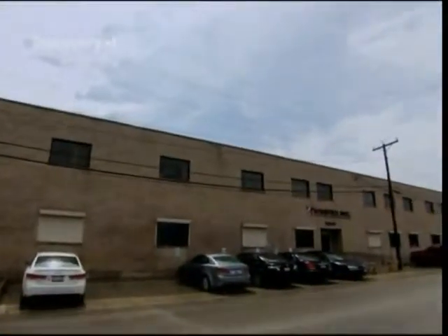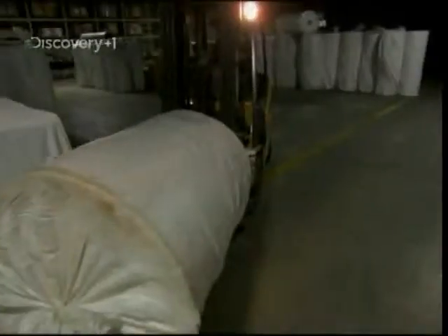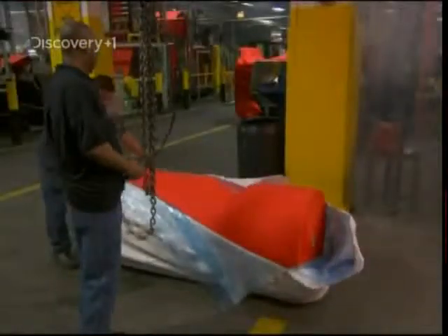This is Westex in Chicago, Illinois. They've been making protective fabrics for over 50 years. Here they take ordinary cotton and turn it into a strong flame-resistant fabric that can protect its wearer from fires, sparks and electric arcs.